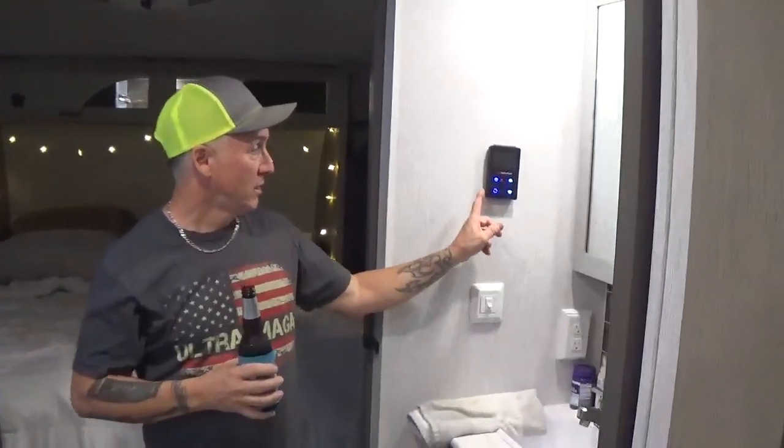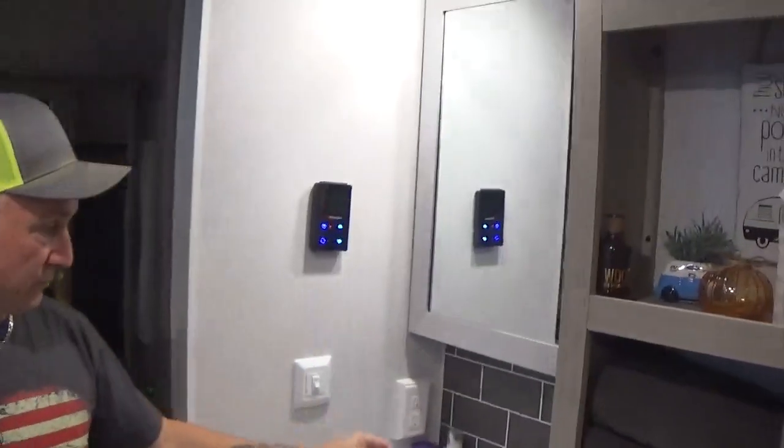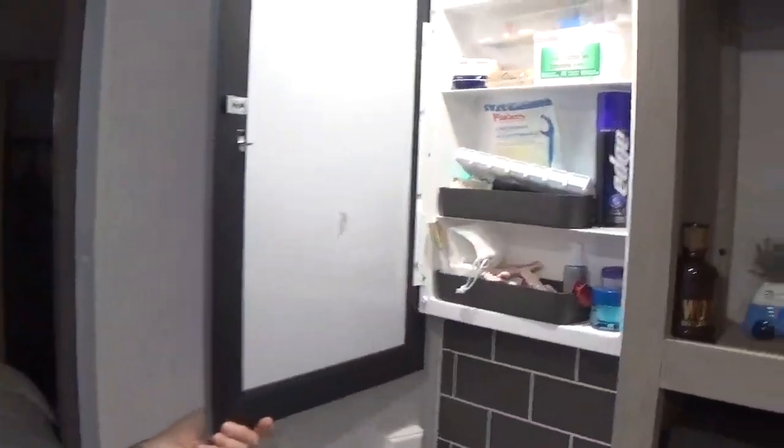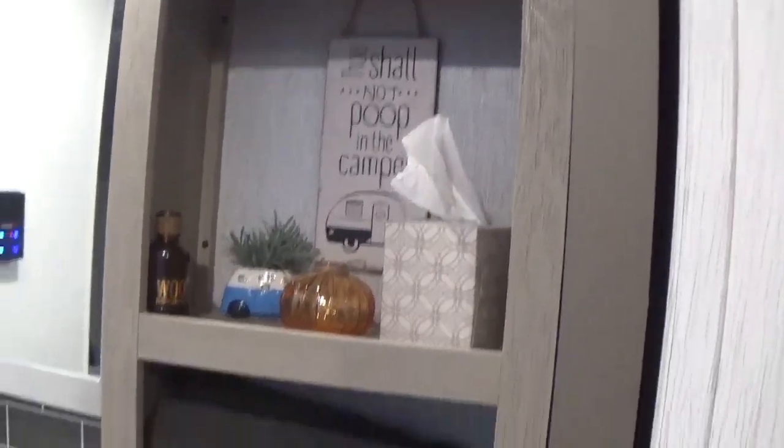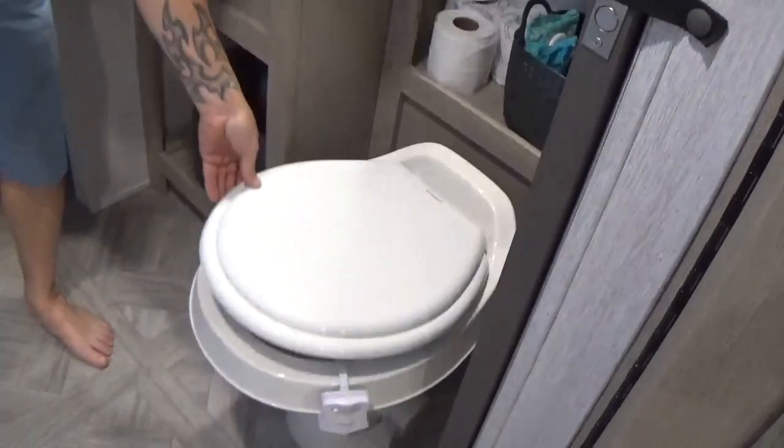Shower. Tankless water heater. Meds cabinet. Very important sign right there. Nice pooper — which we don't poop in.